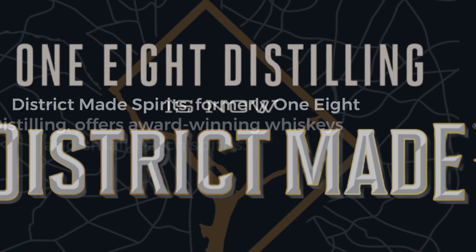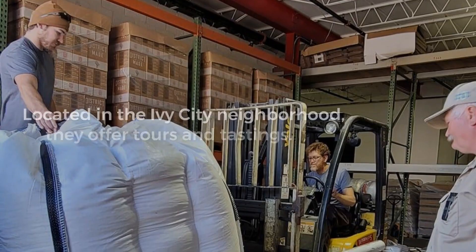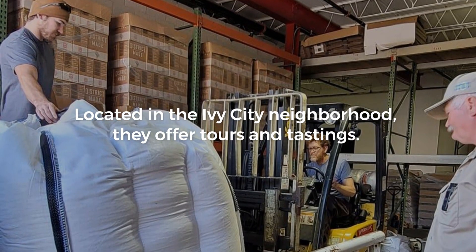District Made Spirits, formerly 1-8 Distilling, offers award-winning whiskeys and small batch spirits. Located in the Ivy City neighborhood, they offer tours and tastings.